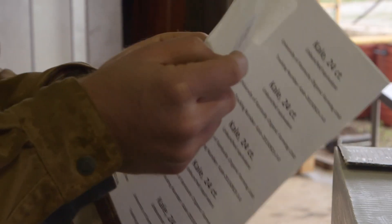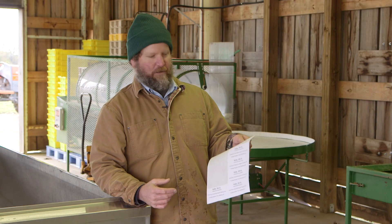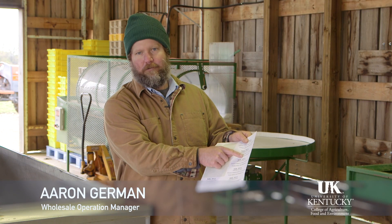The last step before delivery is attaching labels. Labeling is an important component of traceability and preparing for a potential recall. I try to keep this simple — what I've done is I just note what we harvested. This is kale.